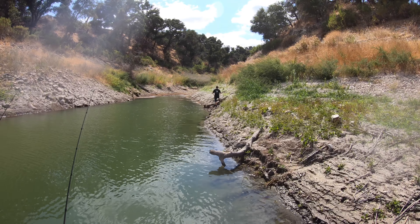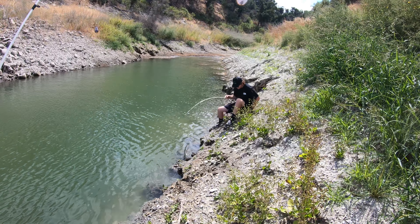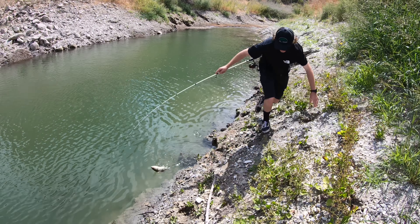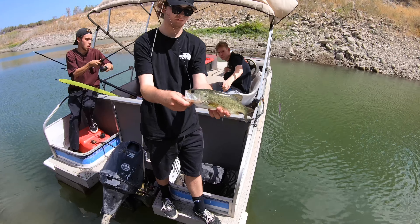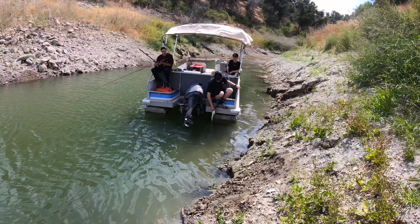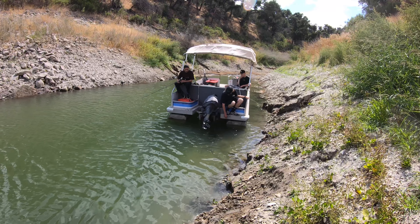Brian got a fish — beat the skunk on the last cast! Brian's falling in the water! Good little fish there, Brian — broke the skunk on the last cast. There you go, Brian beat the skunk — look at him right there, chilling.